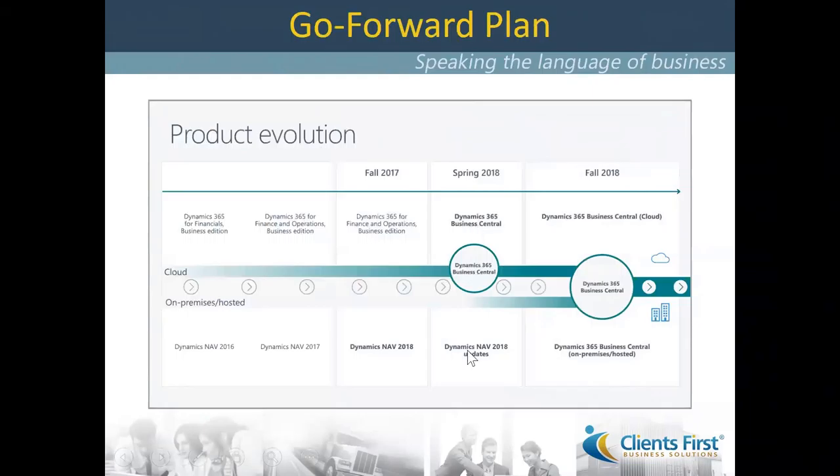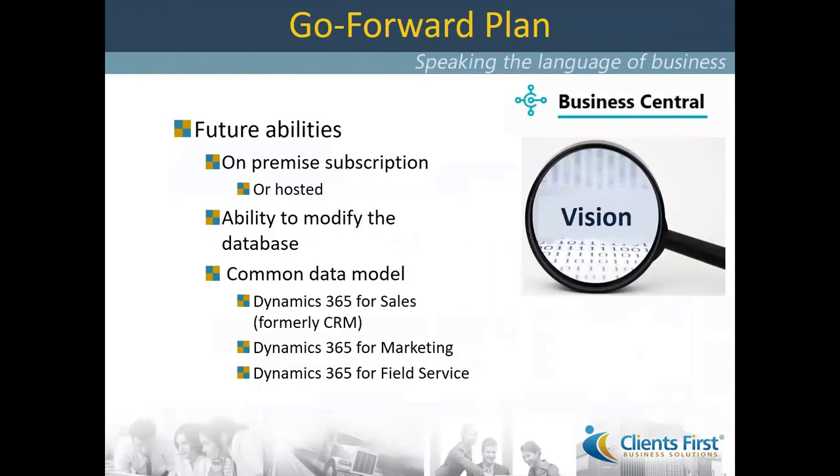In terms of a go-forward plan: here in the spring of 2018, Business Central is here, and Dynamics NAV 2018 is still alive and well. In the fall of 2018, Business Central will become the new name exclusively for NAV — a total rebranding with the substance of NAV as the foundation plus significantly more features and functionality. In the fall, we will also be able to have not only hosted but also an on-premise version. Future abilities include on-premise or hosted deployment and the ability to modify the database.